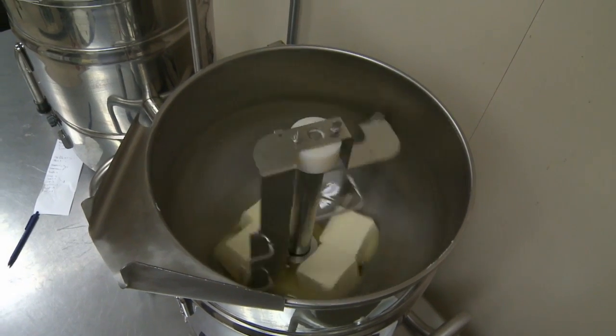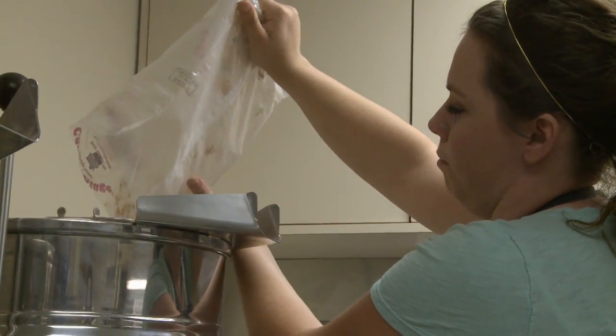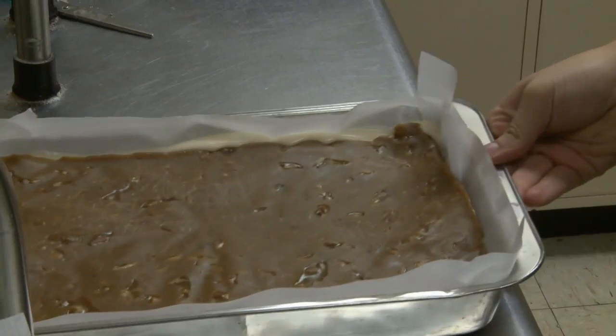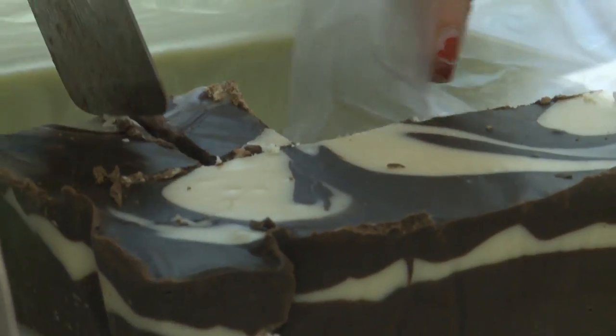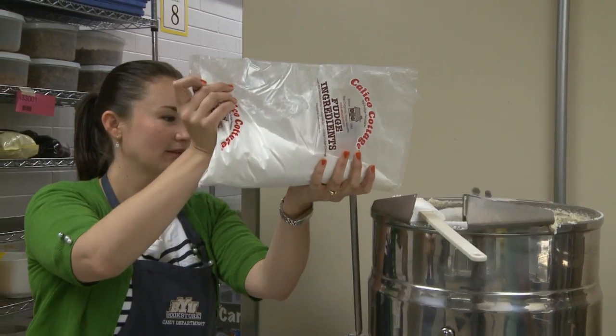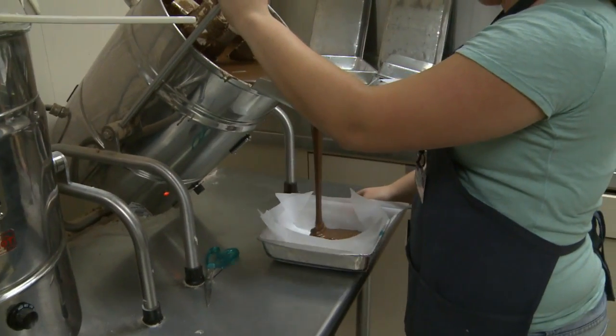Pounds of butter and water spin in these double boilers along with specialty mixes to create either a vanilla or chocolate base. With a touch of vanilla and other toppings, the fudge sets for hours and is served on marble slabs. But fudge maker Mickey Kyle says it's not just the flavors that set the bookstore apart from other candy stores.